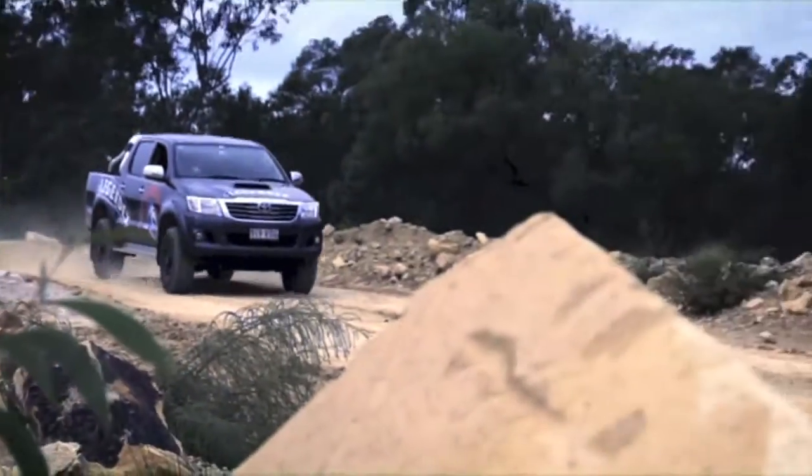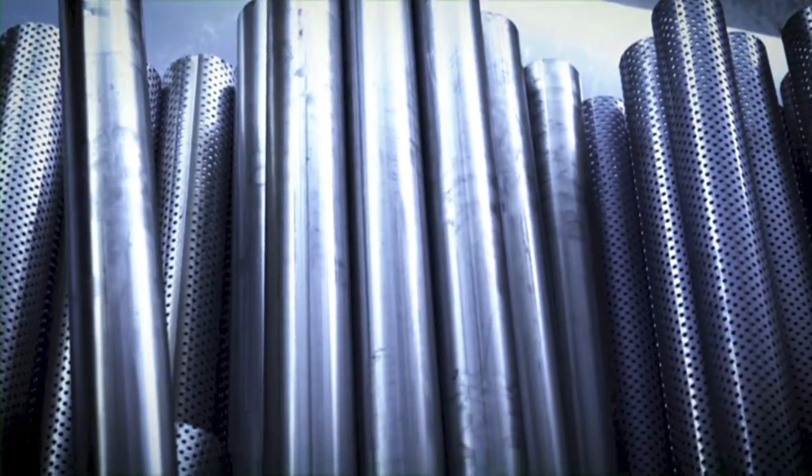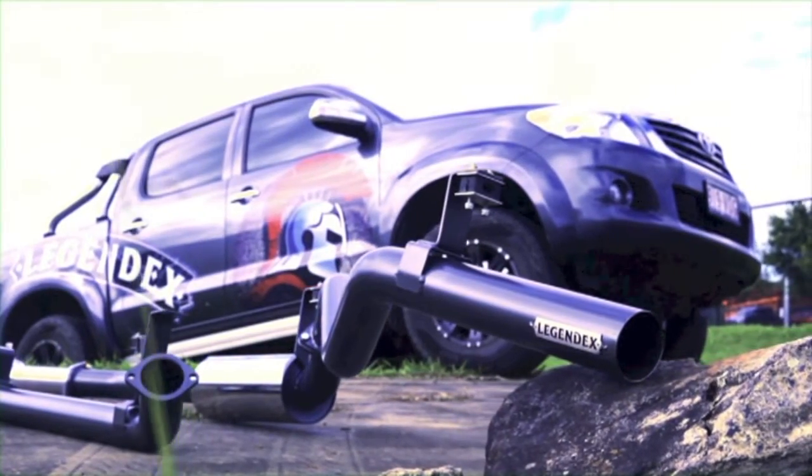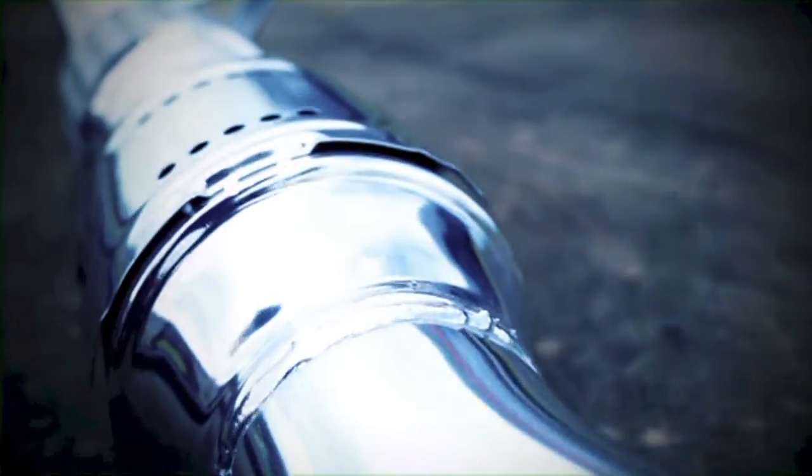They push the limits. That's why Legendex is made from 409-grade stainless steel — the same that Toyota and Nissan use — with ultra-strong brackets, 30% thicker dumps, a beefy 12mm turbo flange, and a ceramic coating. This exhaust is Spartan tough.